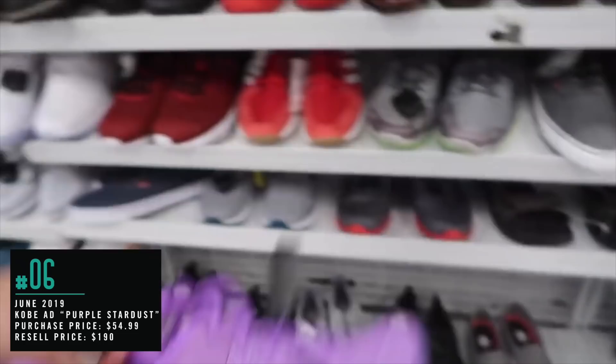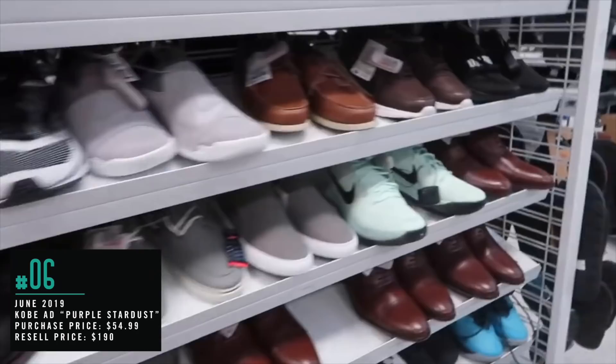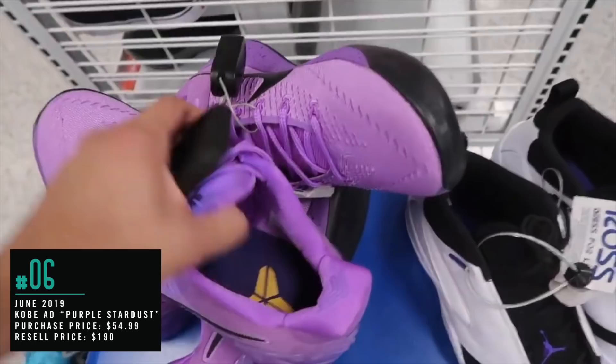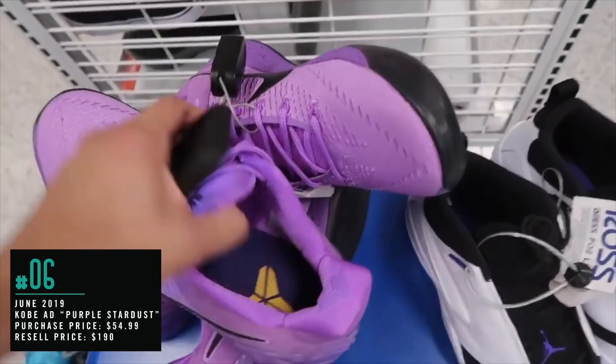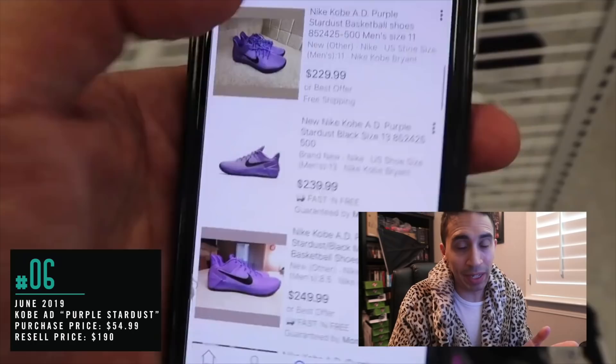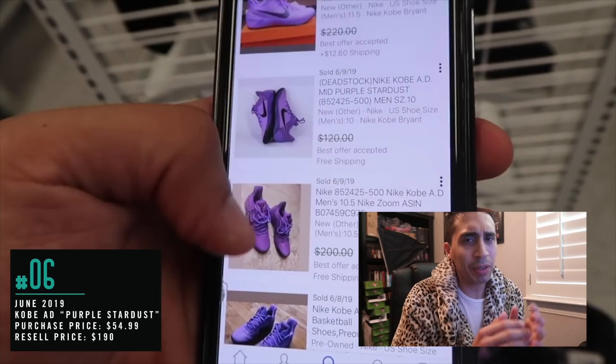Purple Kobe AD, $54.99, size 12. Another one, size 12 but a different style, also $54.99. And size 11. Another Kobe in mint green, $54.99, size 10 — I've sold these before, they've done well. What I like about the purple stardust: it was earlier in the year when we didn't see that many Kobe ADs, so we caught that first batch and made a lot of money. Later on they trickled back into the Ross stores — either way great money, but the first round was awesome.